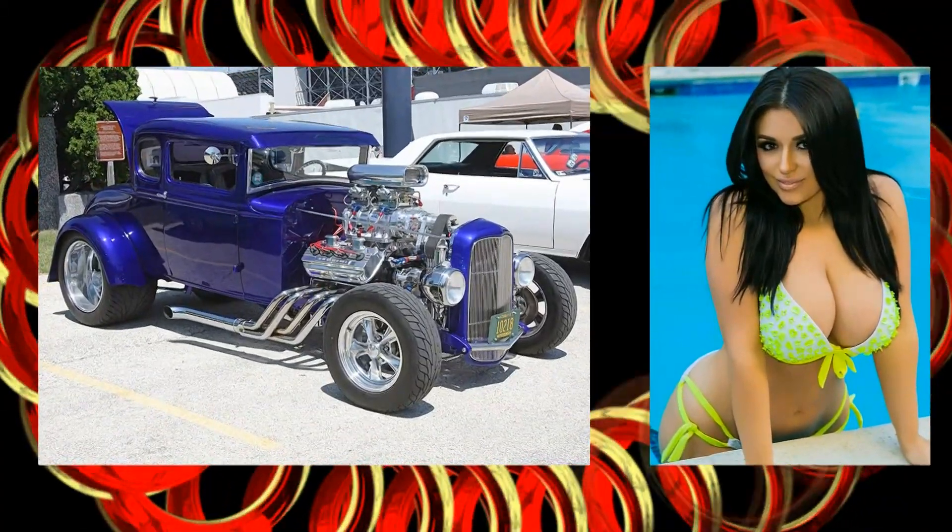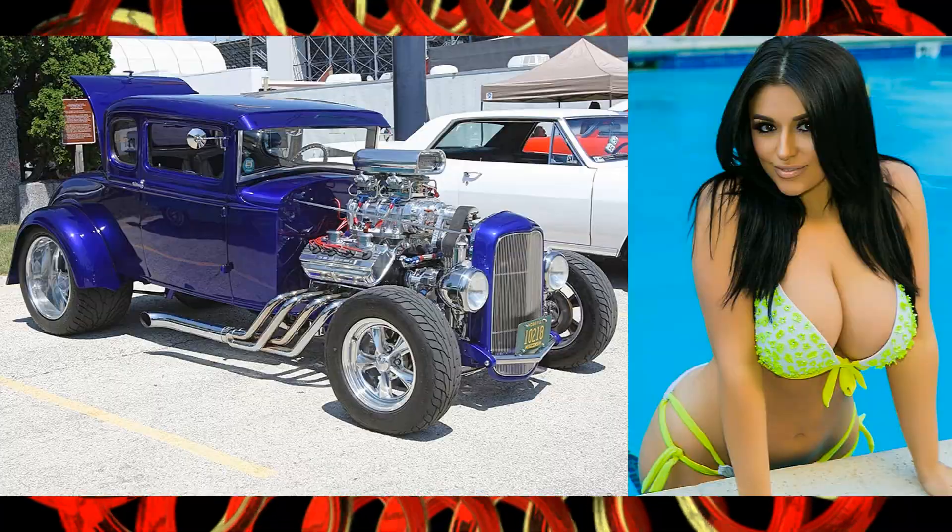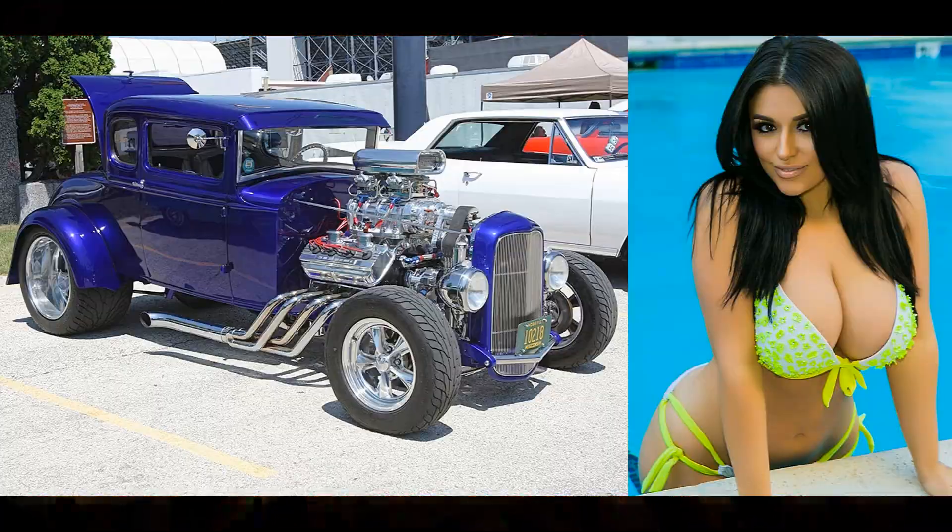This is an awesome looking woman and a 1931 Ford Model A 5-window coupe hot rod, pro street.